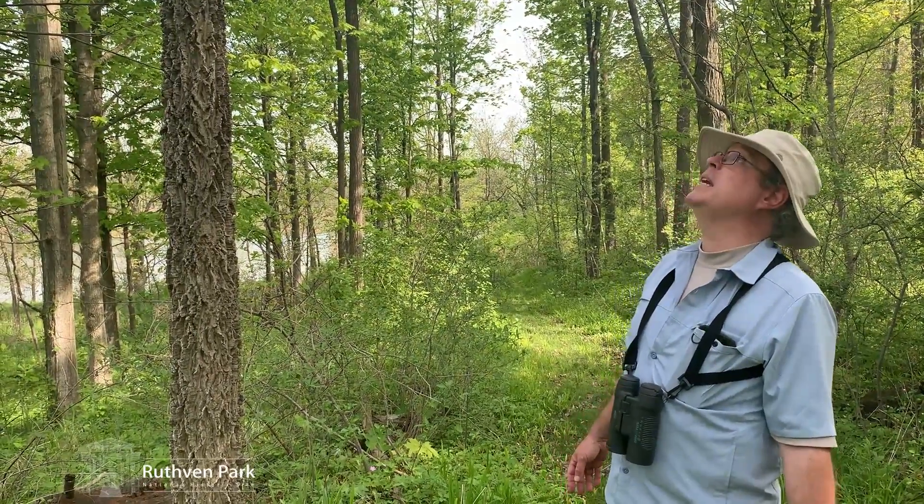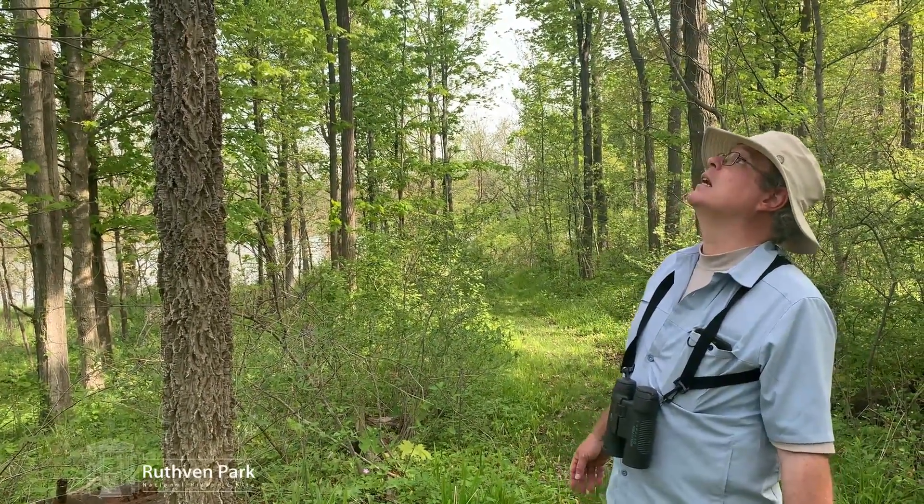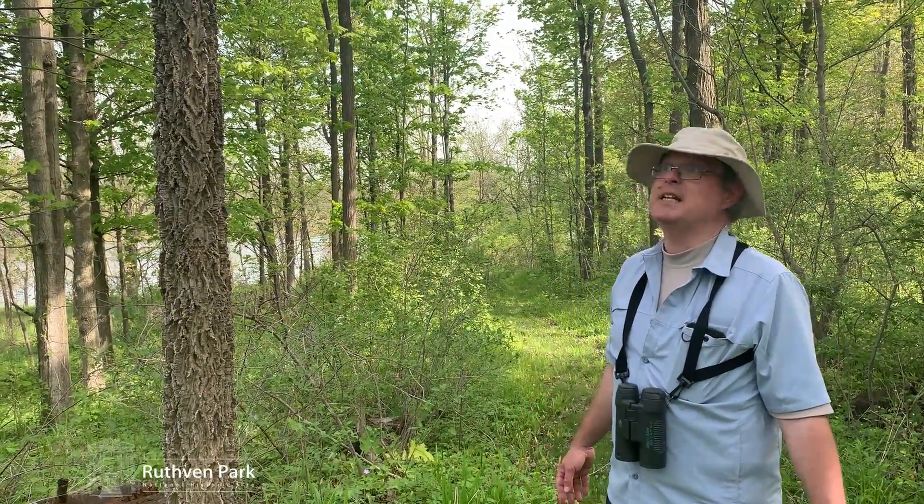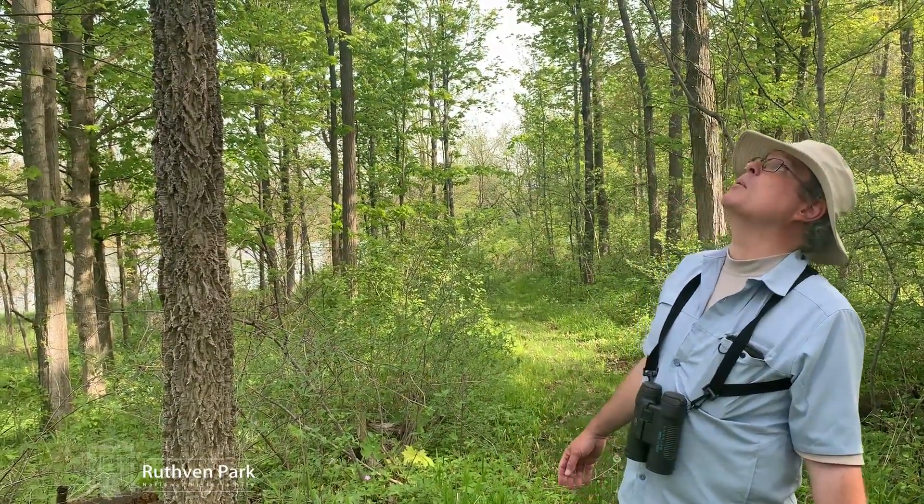It was first recorded in Ontario in Pelee in 1908. It was considered a boulevard tree, so they were planted in cities for a while. The wood has no commercial value.